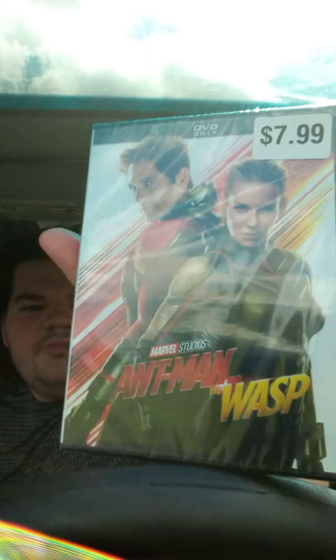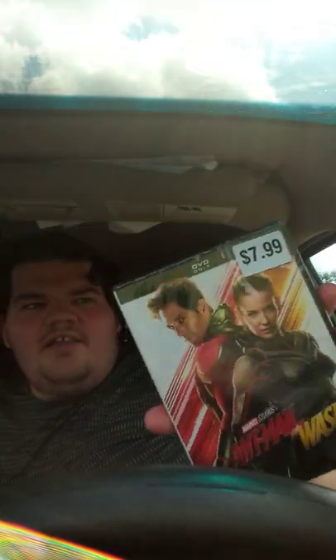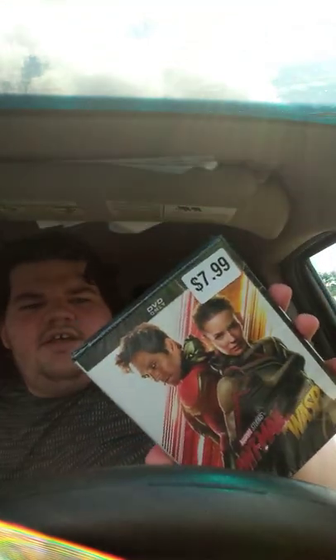I do not have the key to turn the air on because I am sweating — I just got home from Walmart. Didn't mean to drop that.